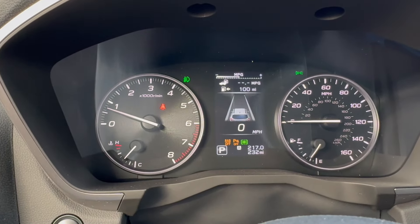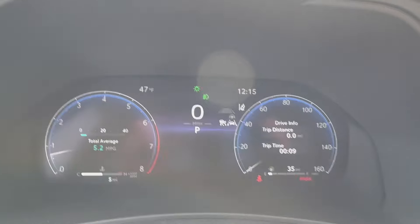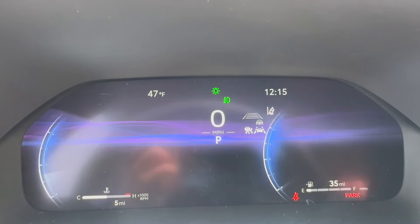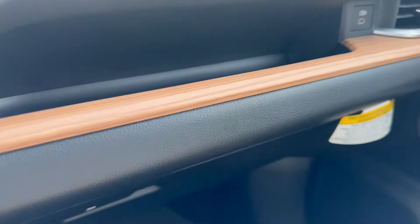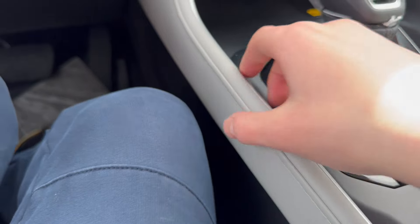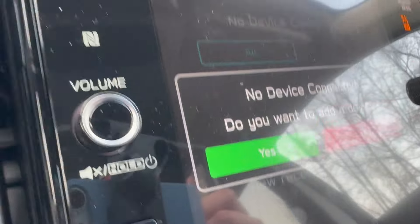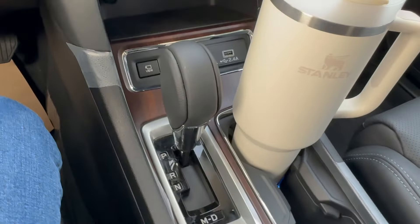Moving on to the gauges, the Ascent will have two analog gauge clusters with a tiny digital display in the middle. The Grand Highlander offers a full digital display with Toyota's newest design that changes graphics when you enter different drive modes. When it comes to materials, the Grand in Grand Highlander doesn't mean grand — you have plastic on the passenger side, some leatherette to rest your knee against, glossy plastic by the shifter, more plastic along the center console, and some faux wood trim. Subaru declares they can do better with soft-touch plastic along the upper dash, leatherette in the more accessible areas, aluminum around the touchscreen, and real open-port wood trim by the center console.